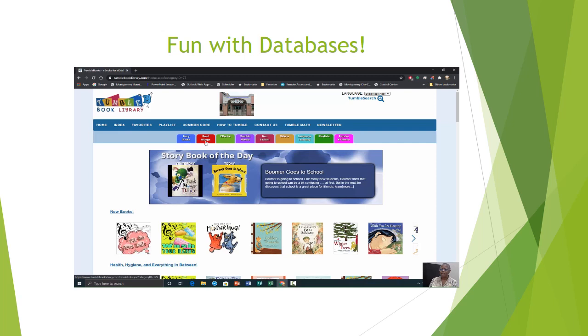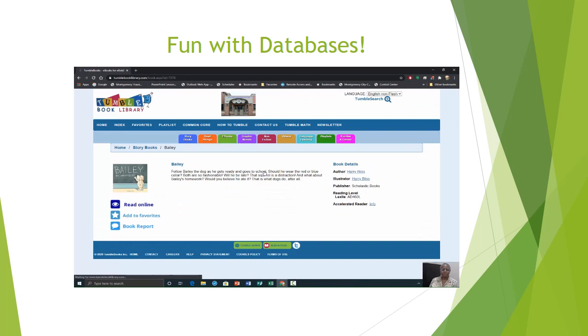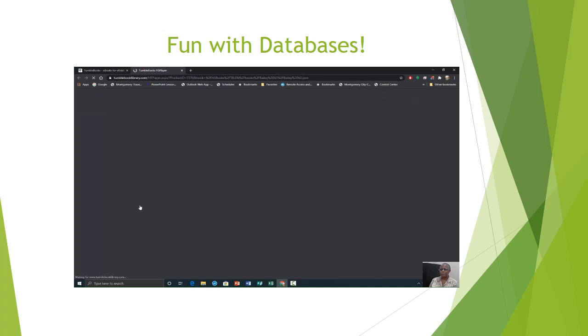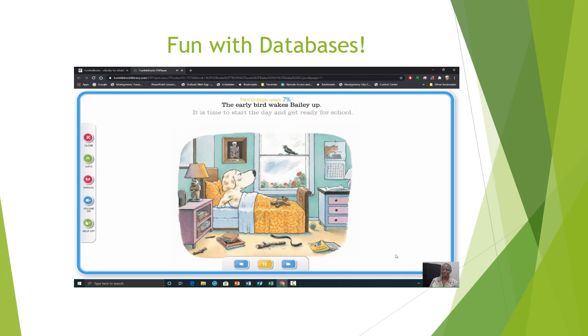Let's take a look at one of the books under storybooks — we'll give you a little sample of what it sounds like. The early bird wakes Bailey up. It's time to start the day and get ready for school. You also have the option to your left to read it manually, to turn your volume on and off. Or if you need help, you can press your assist button.